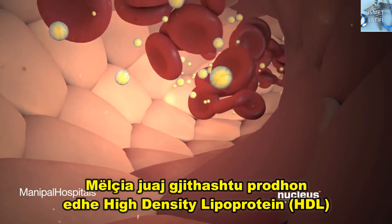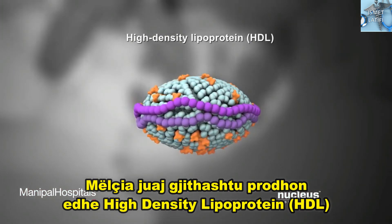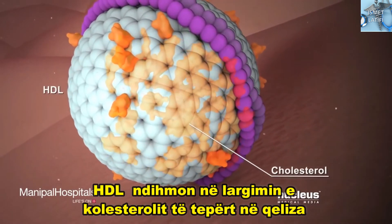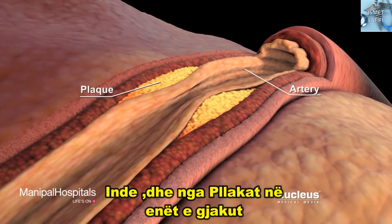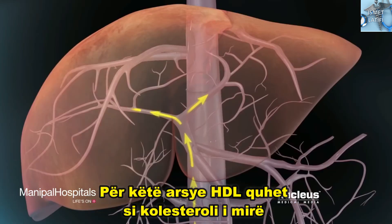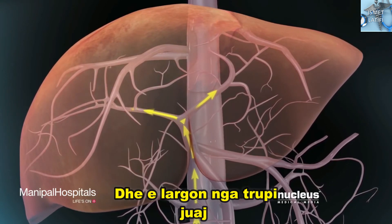Your liver also makes high-density lipoprotein or HDL, also known as the good cholesterol. HDL helps remove excess cholesterol from your cells, tissues, and from plaque in your blood vessels — this is why HDL is called the good cholesterol. HDL returns the excess cholesterol to your liver, which removes it from your body.